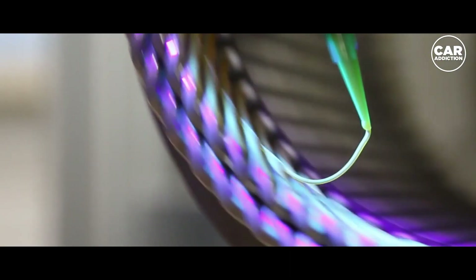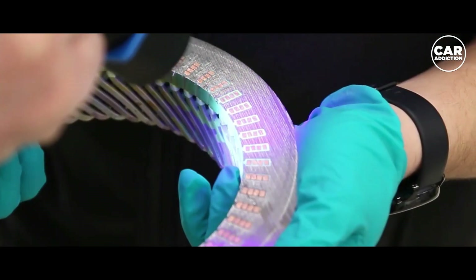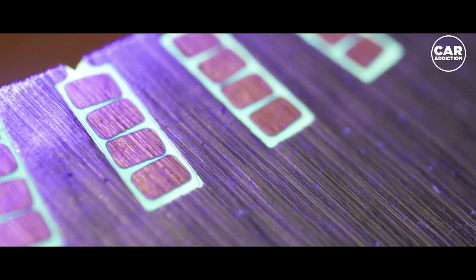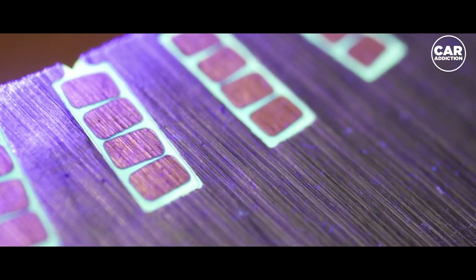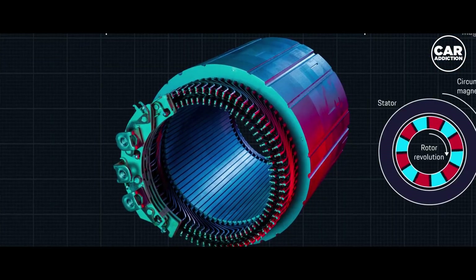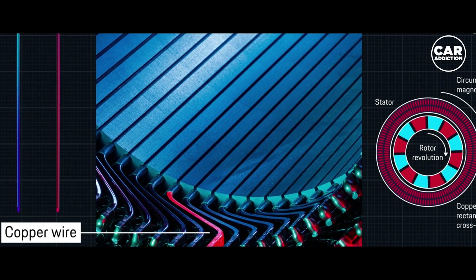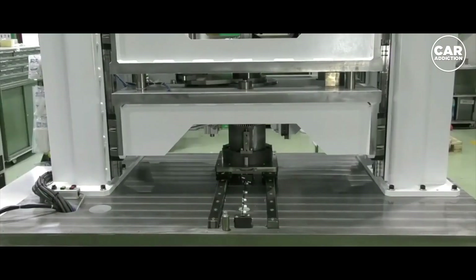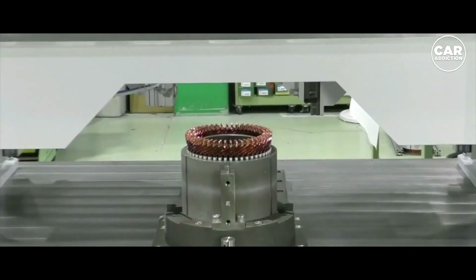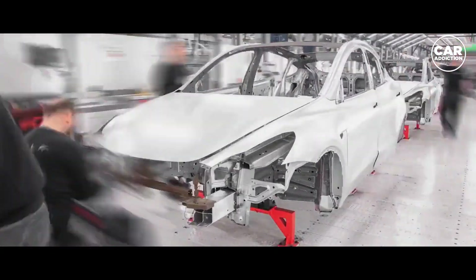Opening the motor reveals the new hairpin stator that Tesla discussed during Investor Day on March 1. Besides being more efficient, the hairpin stator is much simpler to manufacture because everything can be automated. It's the opposite with fine copper wires, which must be manually wound in previous stators. The fourth-generation drive unit appears identical on the outside to the older units, so they can be used as replacements without problems. This indicates that the Tesla Model 3 might get the new motors soon.